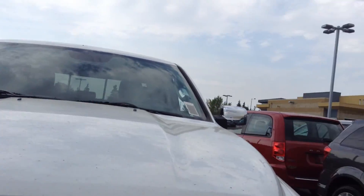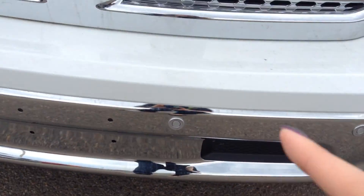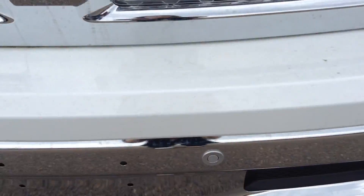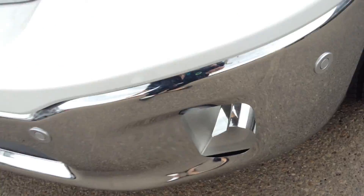The Laramie comes with the typical Laramie grille, all in chrome, with chrome on the lower part of the fascia. This one does have park sensors in the front and in the rear. You also have fog lights down here.